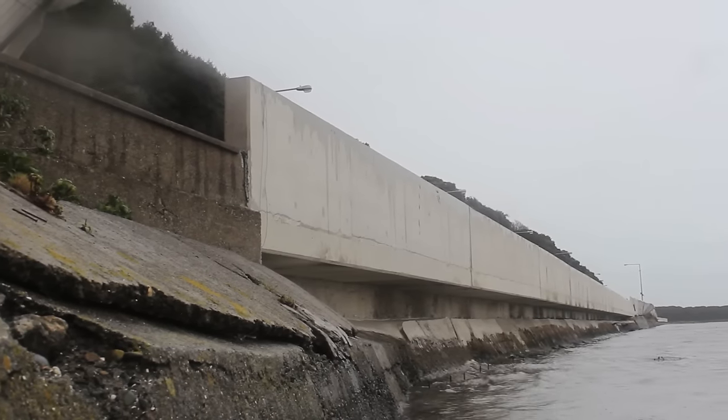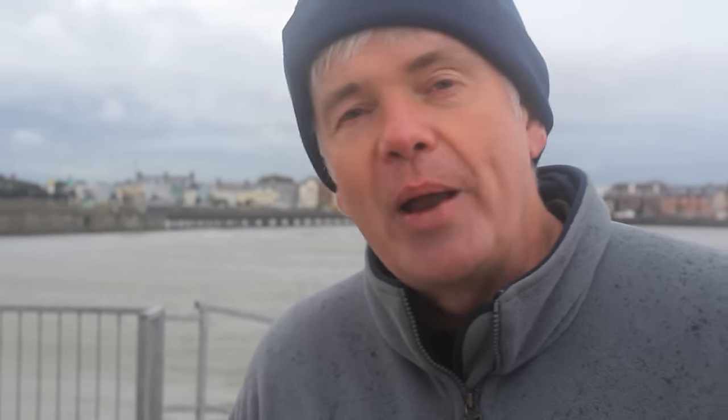So what I decided to do was to get an independent professional survey of the heights done, so that we would have the facts of the matter and we would be able to say to the nearest centimetre or millimetre even how high this new wall was relative to all the other weak points around the harbour.